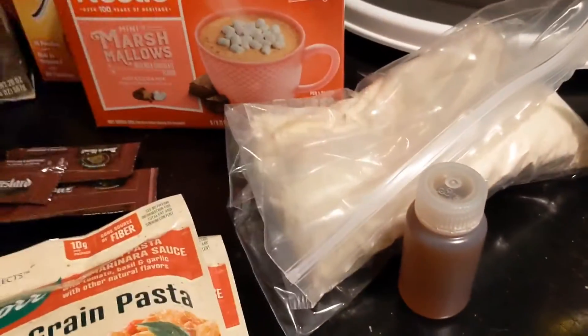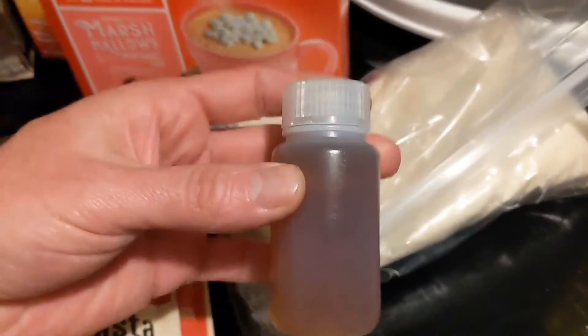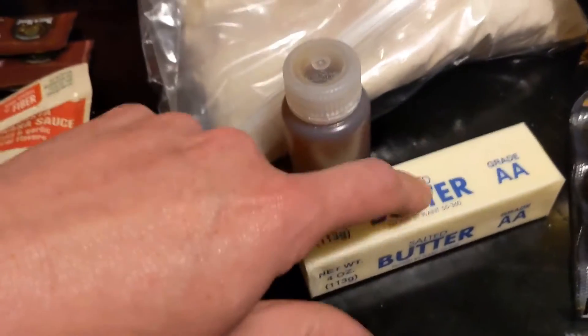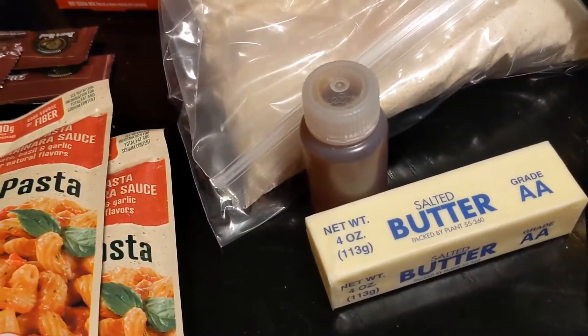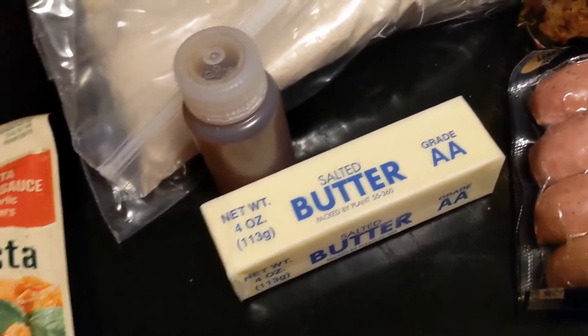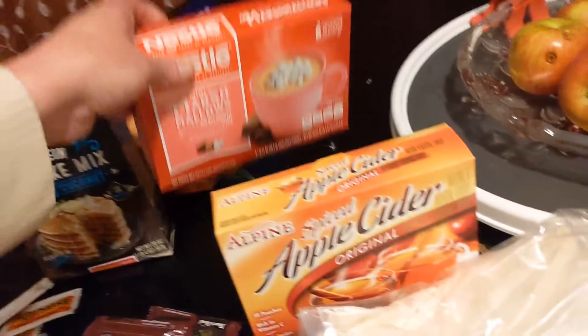Now let's skip down to breakfast. We're going to have protein pancakes — it's a toasted coconut protein pancake mix I took out of the box. You just add water. I'm bringing a little bit of real maple syrup to go with that, and about a half a stick of butter for cooking and topping. For drinks, we'll have hot cider and tea — that's also for after-dinner drinks for the kids.